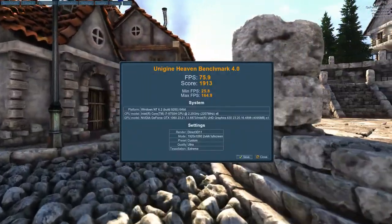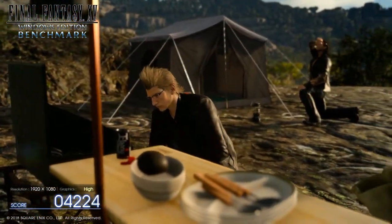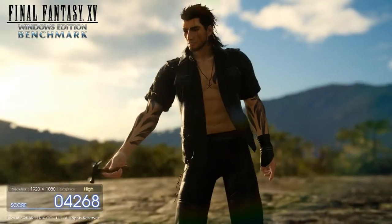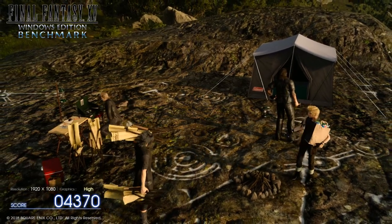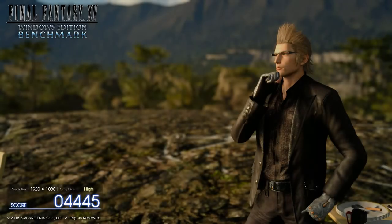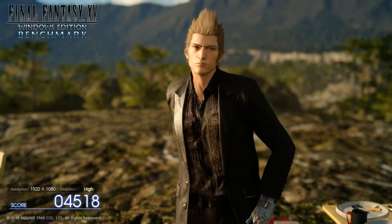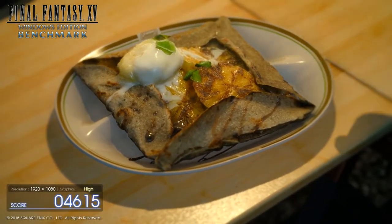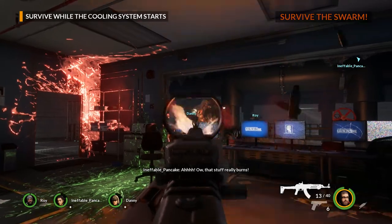However, the Final Fantasy 15 benchmark really surprised us. We reviewed the MSI GS65 Stealth Thin, which packs a GTX 1070 Max-Q GPU, and it scored 5,404. The Predator Helios 300 came in at 4,687 — just under 1,000 less than a machine that costs 54,999 rand, which is almost 20,000 rand more. The results from this benchmark are pretty clear. The Helios 300 packs some serious power, and keep in mind this is a budget laptop with only a GTX 1060. The results speak for themselves.